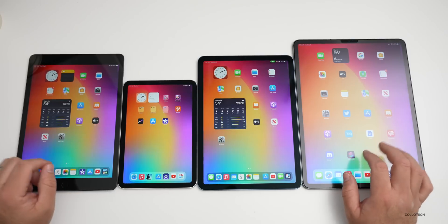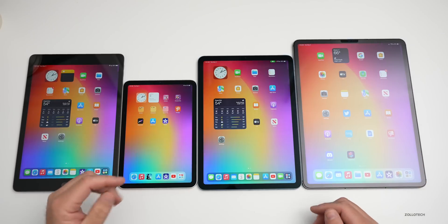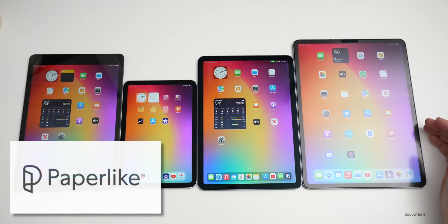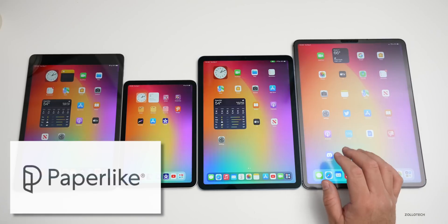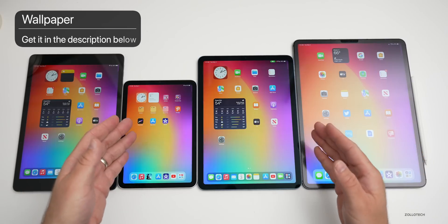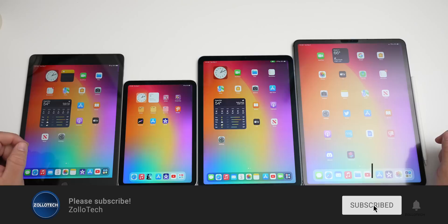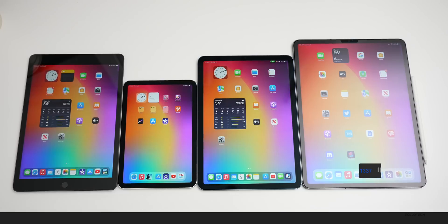I'd love to hear which iPad would work best for you in the comments below, or which iPad you're currently using. Be sure to check out Paperlike if you're looking for a screen protector or a better writing surface — most people who use it really like it. I'll link the iPad wallpaper in the description below. If you haven't subscribed already please subscribe, and if you enjoyed the video please give it a like. As always, thanks for watching — this is Aaron, I'll see you next time.